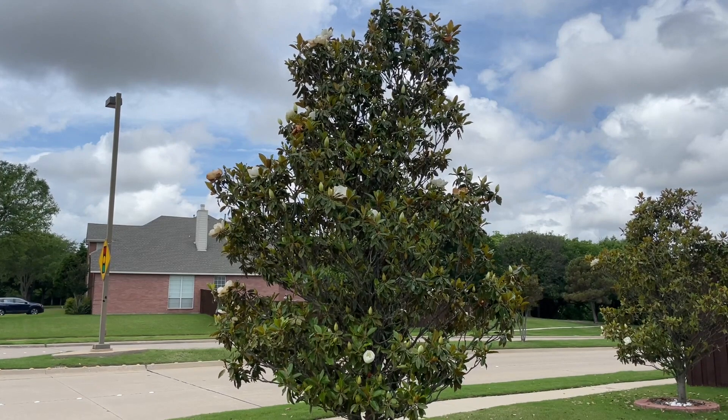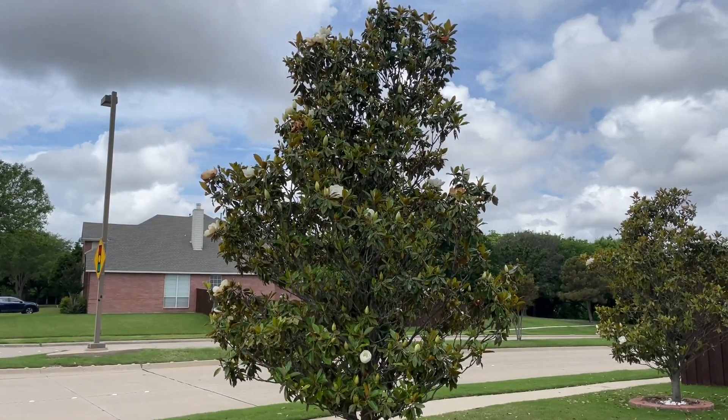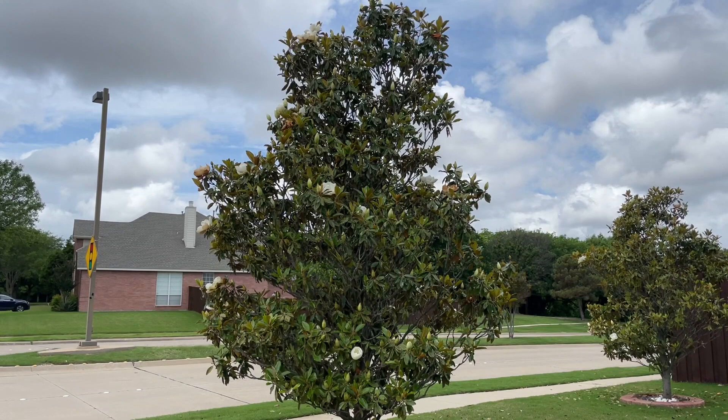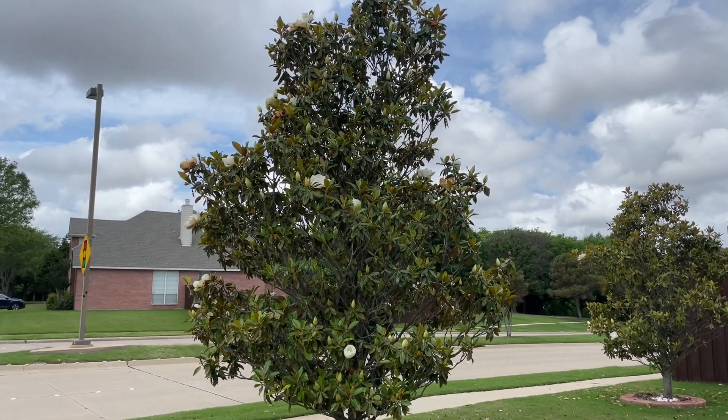It's great to use as a screen — maybe you have a roofline that's kind of dominant when you're sitting on your back porch, or maybe there's a window you don't want to see. This is a great plant to use for that.